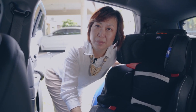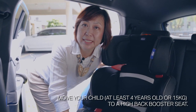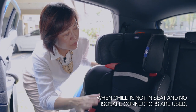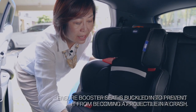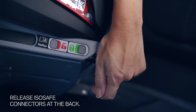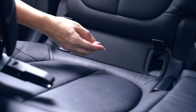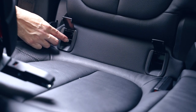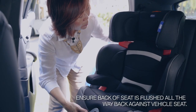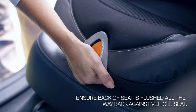Vehicle seat belts are made for adult proportions, so if your child has outgrown the convertible seat and is at least 4 years and 15 kilos, he is ready for a booster seat. Some booster seats like this have an ISO-safe connection at the back. You need to release the ISO-safe connectors and look for the ISO-fix anchorage. Once you see the ISO-fix anchorage, you can match it up and click in. Make sure that the back of the booster is flush against the back of the vehicle seat.